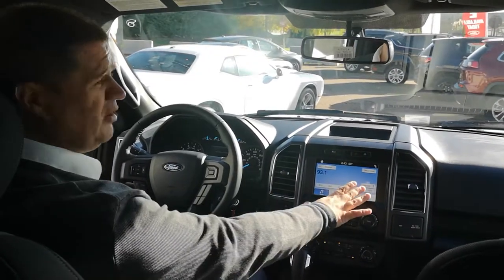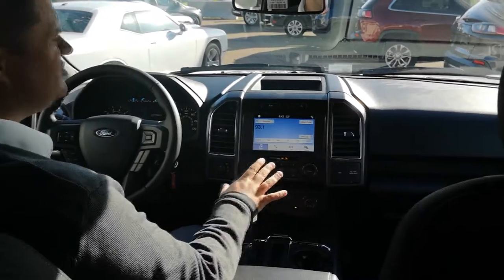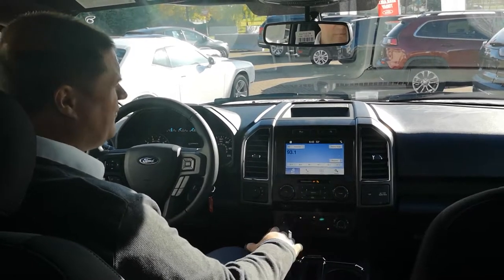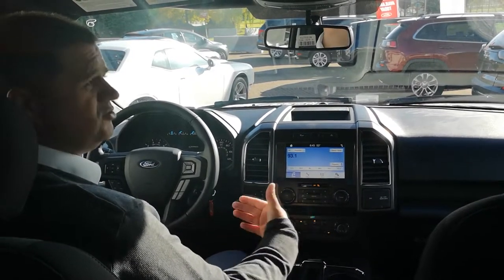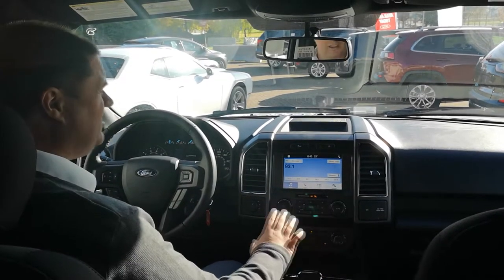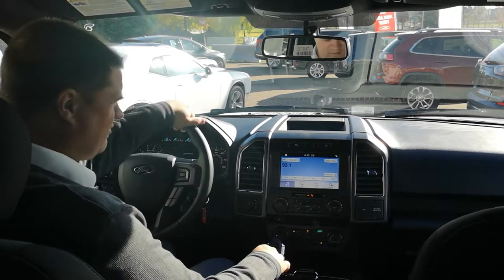Up on the right-hand side here, you can see this is the Ford Sync 3 system — this is very cool. It's a really good system: you can do your cell phone, you can have Android Auto, Apple CarPlay, and lots of other cool things. We'll plug that in in a second and show you how it works.